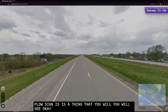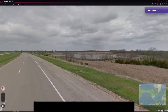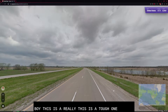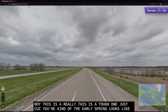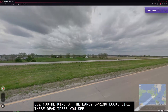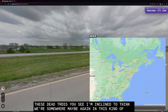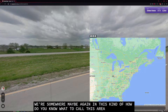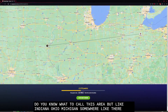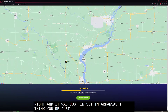We're going almost due north-south. This is a tough one, just because it's kind of early spring with these dead trees. I'm inclined to think we're somewhere maybe in Indiana, Ohio, or Michigan — somewhere like there. And it was just barely in Arkansas, I think.